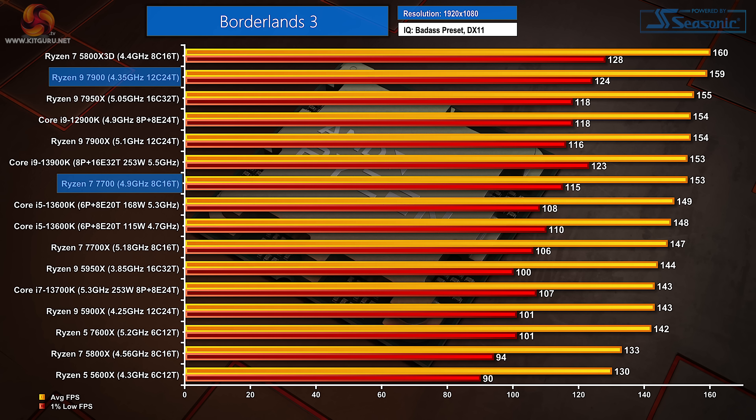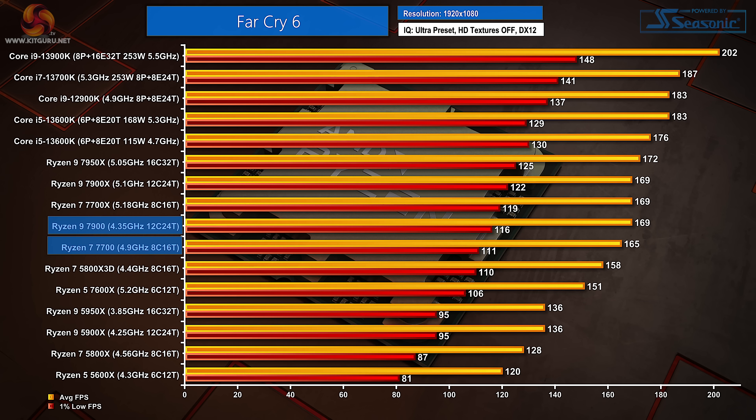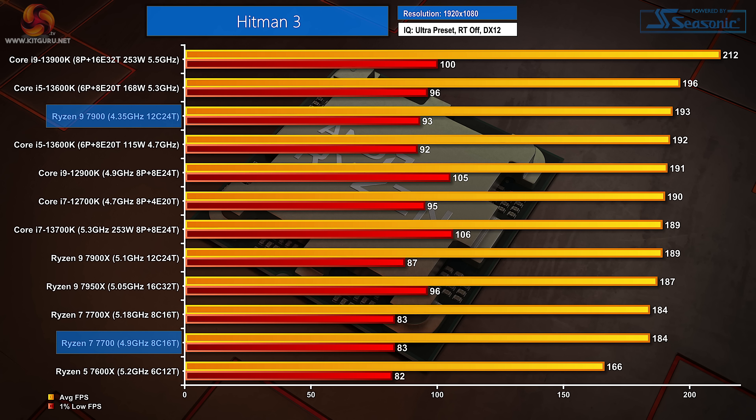Moving on to gaming performance at 1080p, Borderlands 3 has clearly benefited from game, EGESA and BIOS updates, but the new 65W Ryzen 7 and Ryzen 9 have no problems pushing out lofty frame rates of over 144fps average, with 1% lows well above 100fps. Far Cry 6 is clearly frequency-sensitive, meaning the non-X processors are a little behind their X-rated siblings, though there really isn't much in it. Hitman 3 looks very favorably on the Ryzen 9 7900, and the Ryzen 7 7700 matches the 7700X perfectly.